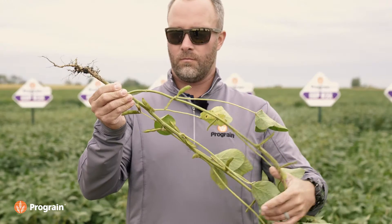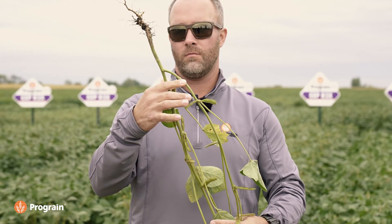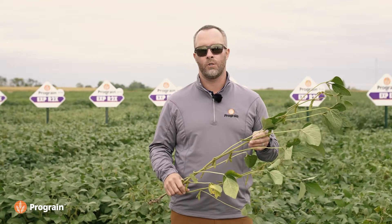Standability for its height is excellent. White mold tolerance is excellent. And the IDC on this soybean is super special. For those defensive growers out there that really want to choose varieties that can grow on some of their tougher ground, Maya is going to be a number one choice for them.